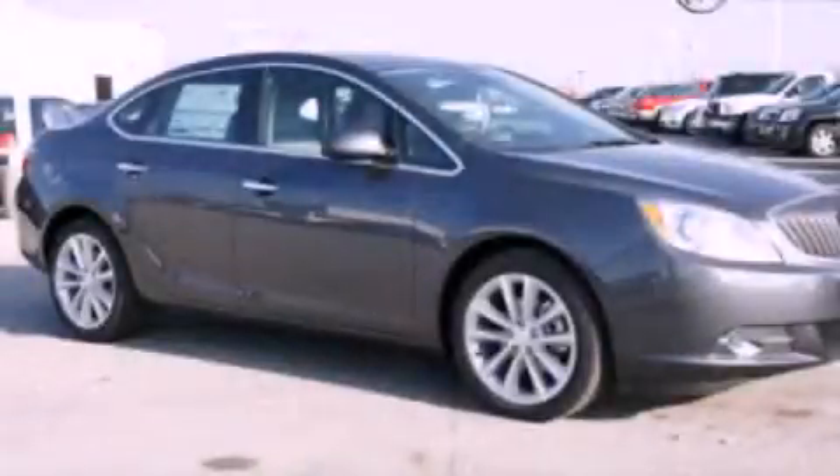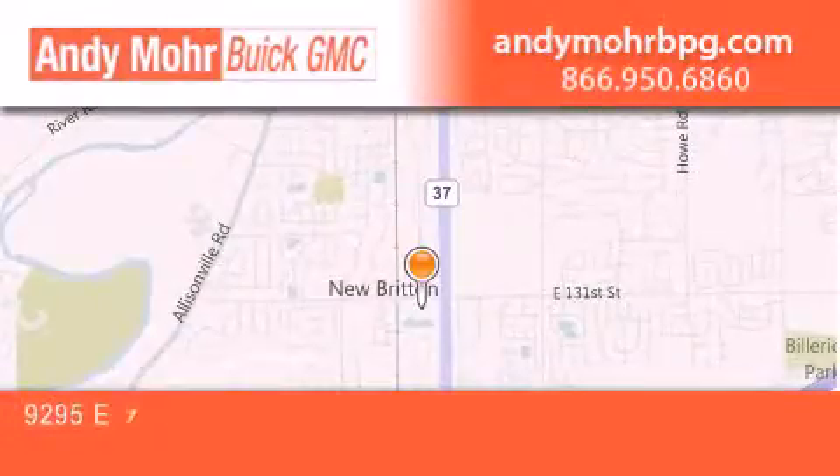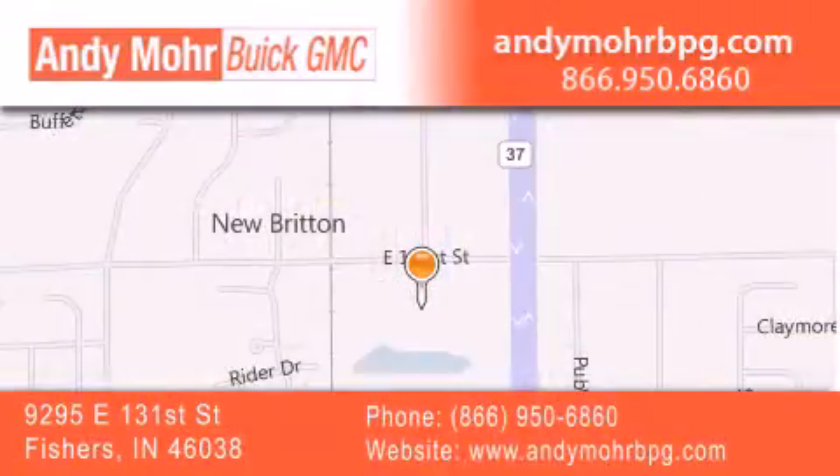Stop by today and test drive this vehicle for yourself. Andy Moore Buick GMC is the place to find new and pre-owned cars and trucks in Indianapolis. You can search our new and used car inventory online, get new car pricing and receive free no obligation price quotes. Stop by and visit us at 9295 East 131st Street in Fishers, or see us online at AndyMooreBPG.com.